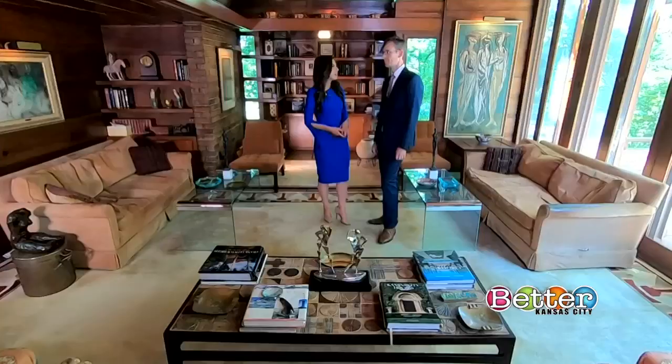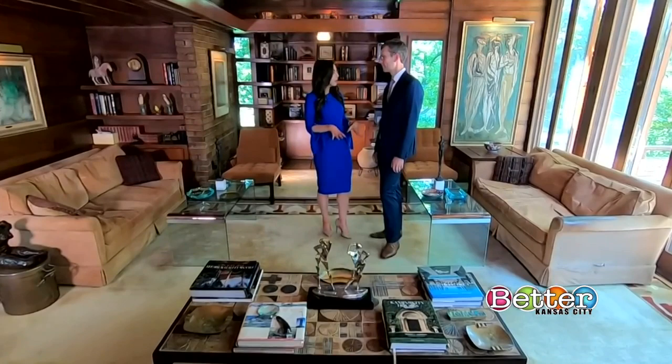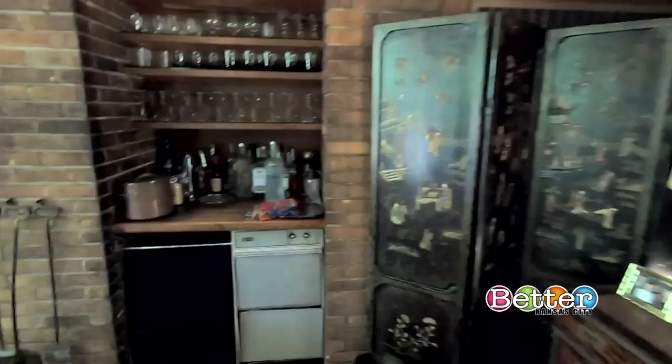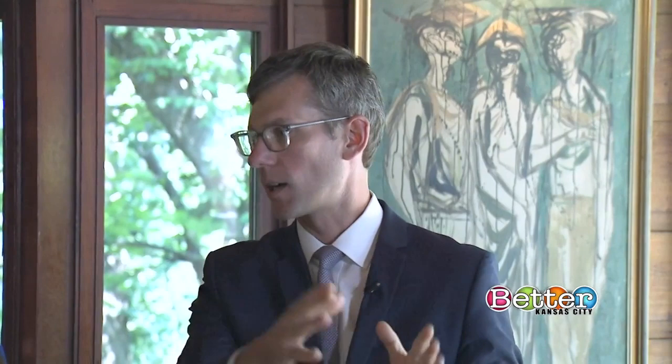Now we're inside, and the whole feeling really just takes your breath away. There's also an amazing, efficient use of space. This was the original living room, which also functioned as the dining room and the family room. The kitchen was originally just in the corner, the entry was right here — it was just three boxes originally, with two small bedrooms to the side and then this room.